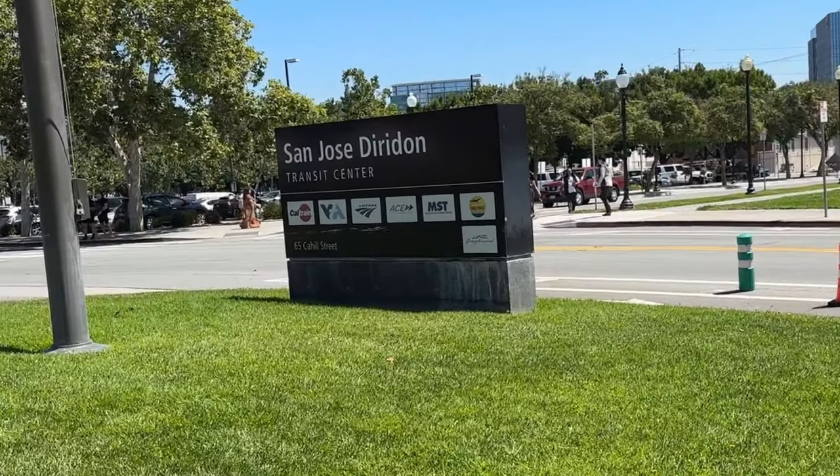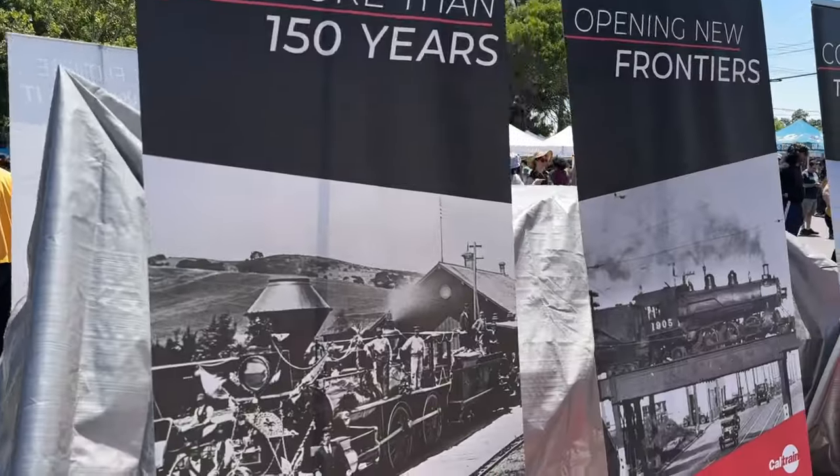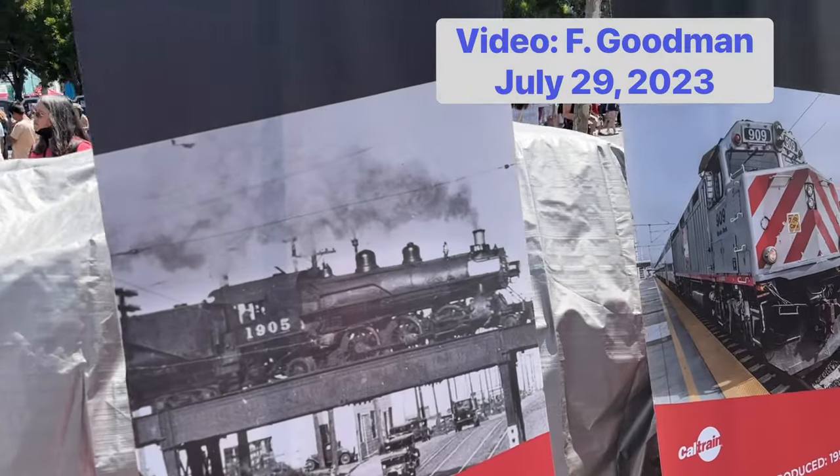Today, Caltrain formally introduced its new electric train sets at the San Jose Diridon Station.